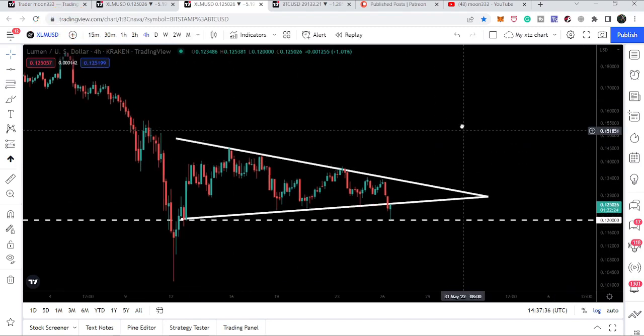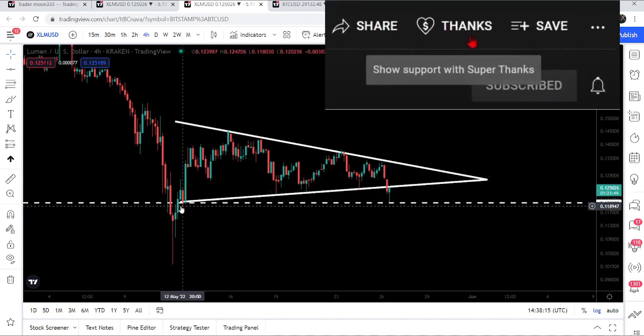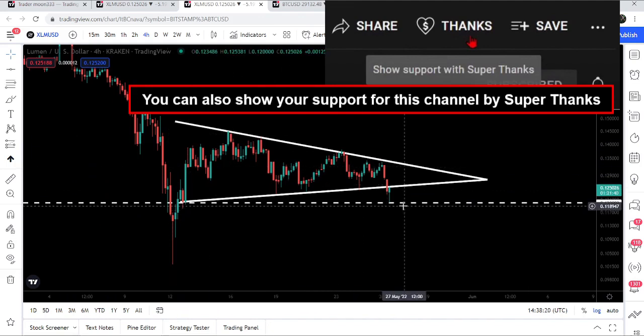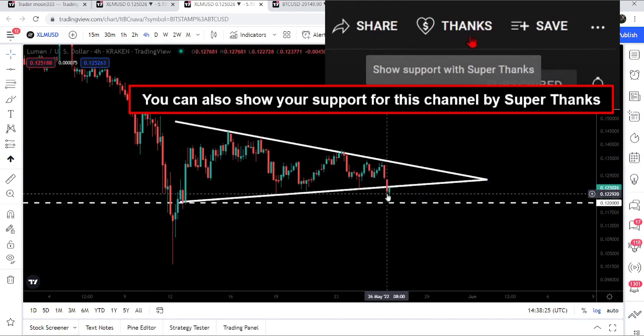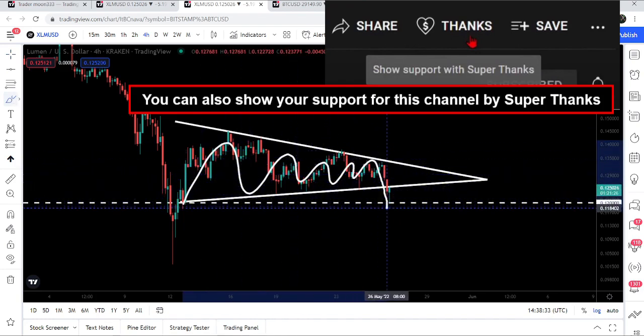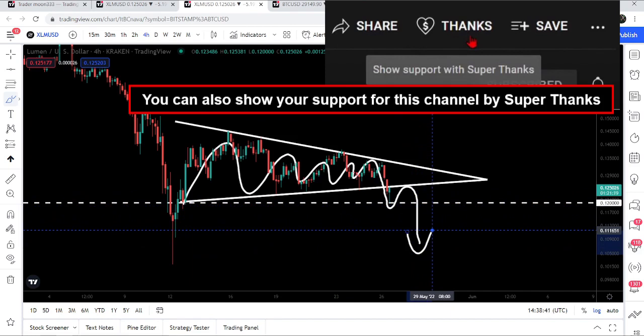Let's start the analysis. On the 4-hour time frame chart, we are following this symmetrical triangle. We have several rejections by the resistance and several touch points at the support. Right now the price line has again moved below the support and is moving up — this can be a kind of confirmation for the breakdown, because most of the time whenever the price breaks down or breaks out any support or resistance, it moves back and retests that same level before continuing the move.